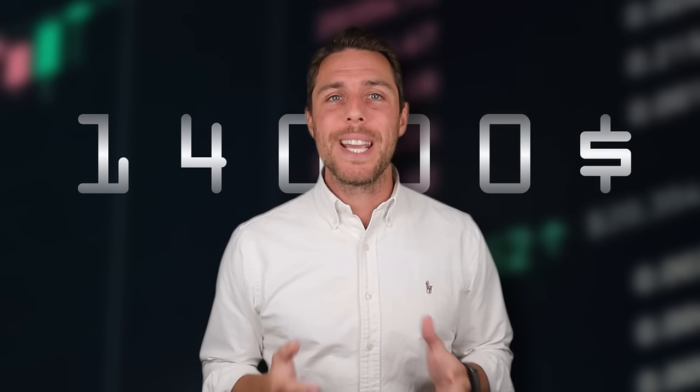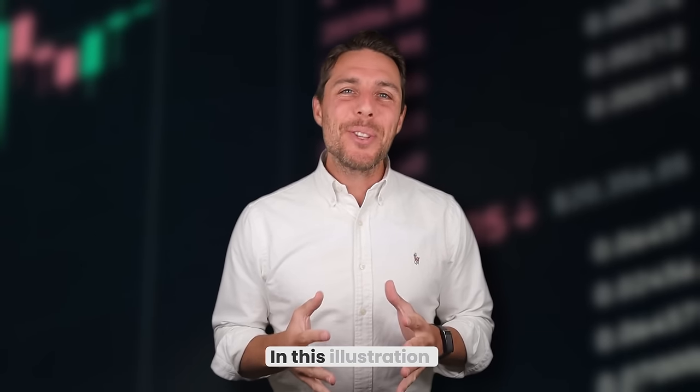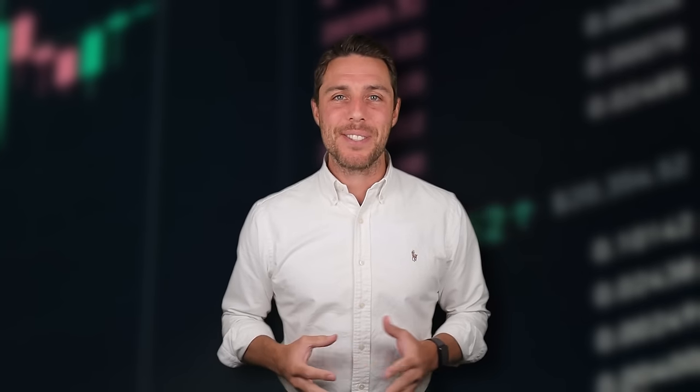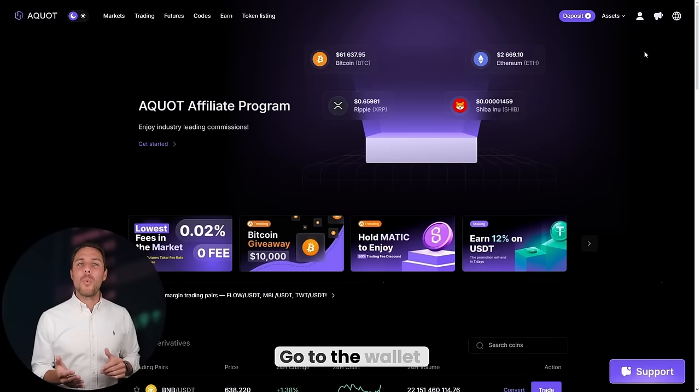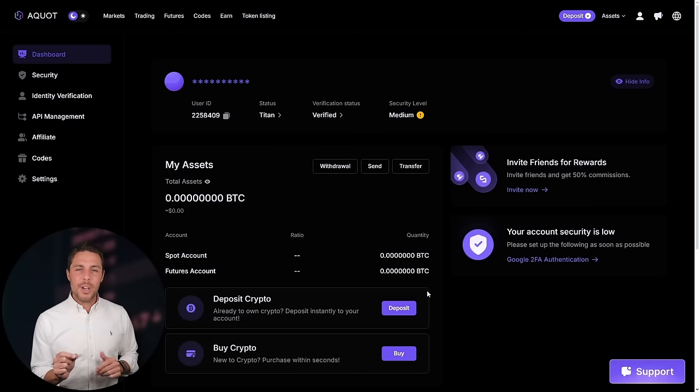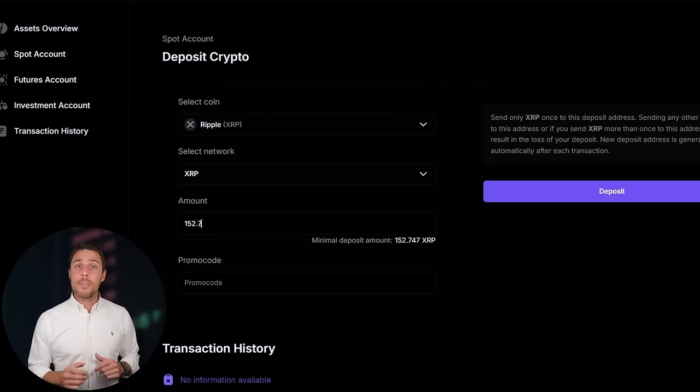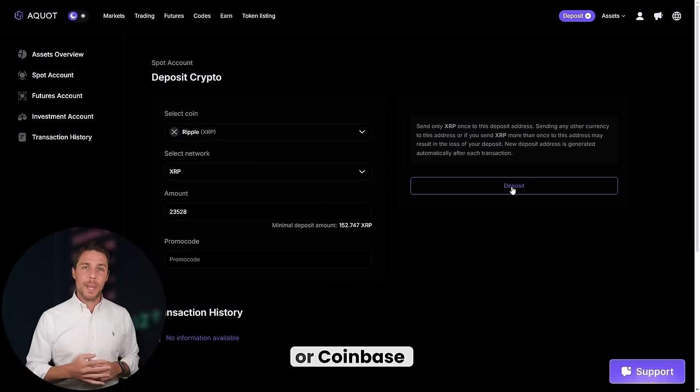Imagine we begin with a fictional initial investment of $8,000 and analyze the potential profits from that trade. We'll pretend to buy XRP on a widely used exchange such as Binance, Bybit, or Coinbase. The next step is to transfer the acquired XRP to AQUOT: go to the wallet, select the deposit page, copy the XRP address, and transfer funds to AQUOT via Binance, Bybit, or Coinbase.